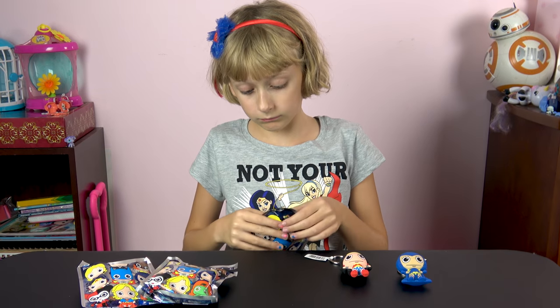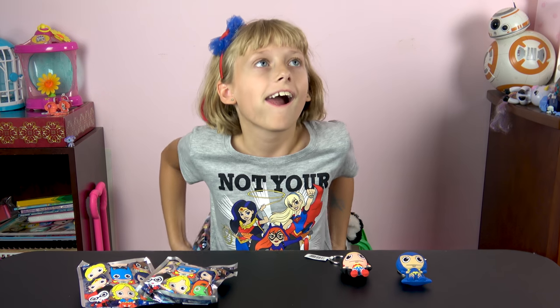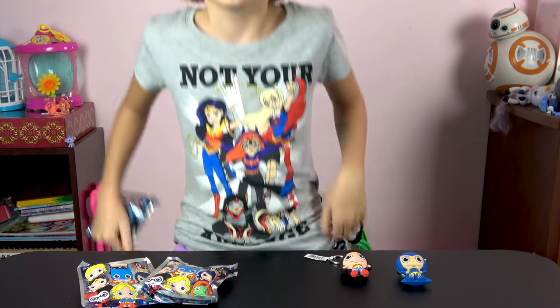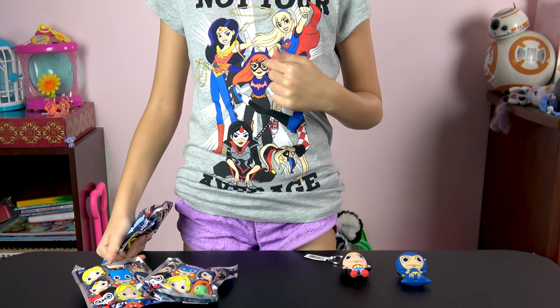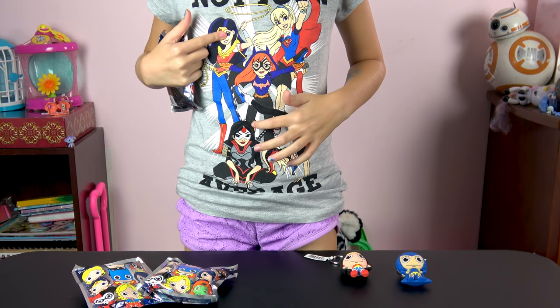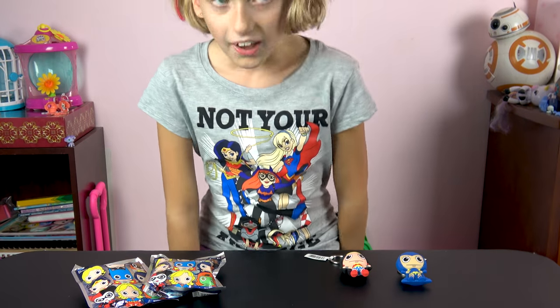Oh, and Liz, by the way, what does your shirt say? Not your average girl. Nice! Let's show everybody all the girls on there. So there's Wonder Woman, there's Batgirl, there's Supergirl, there's Harley Quinn, and we're not sure who that last girl is, but those other girls are pretty sweet.